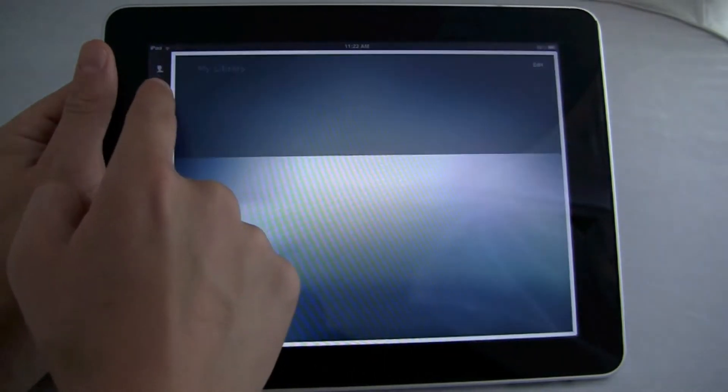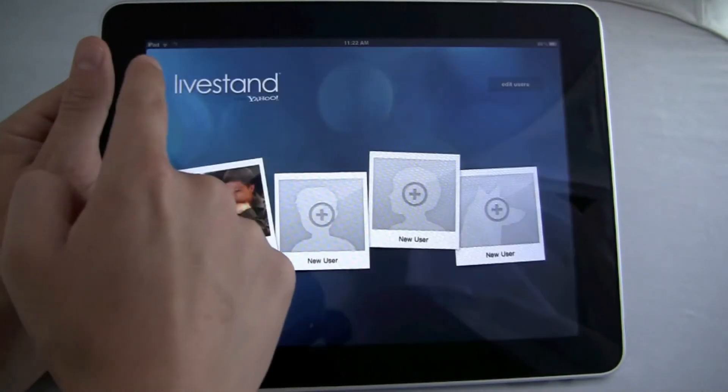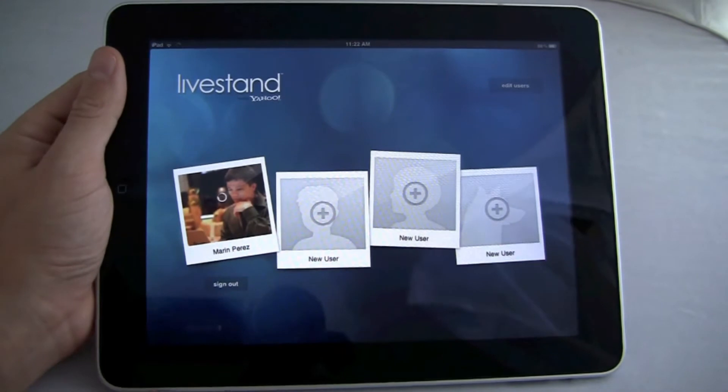We'll go over these little menus. This one goes back of course, this will bookmark content for you, and this will let you switch your user — which I don't want to do.